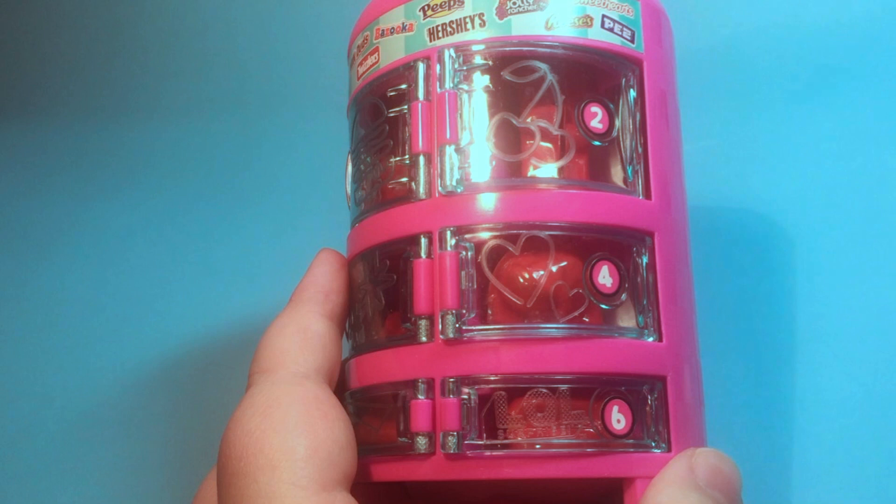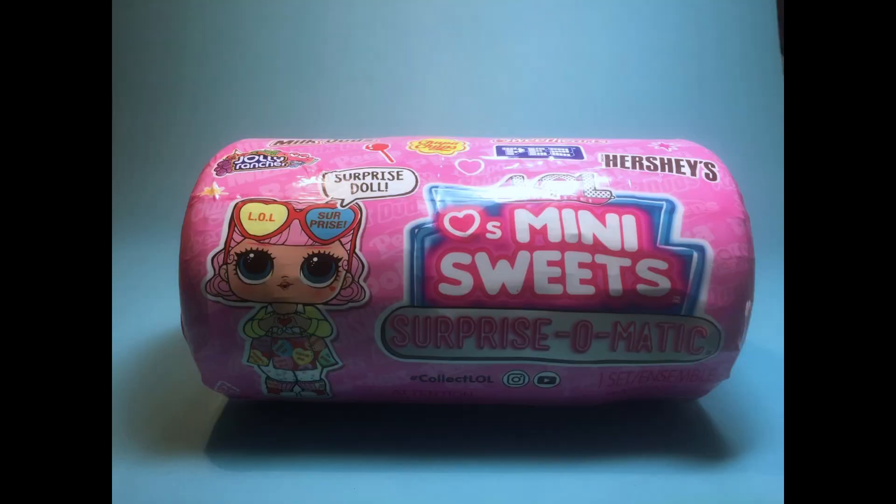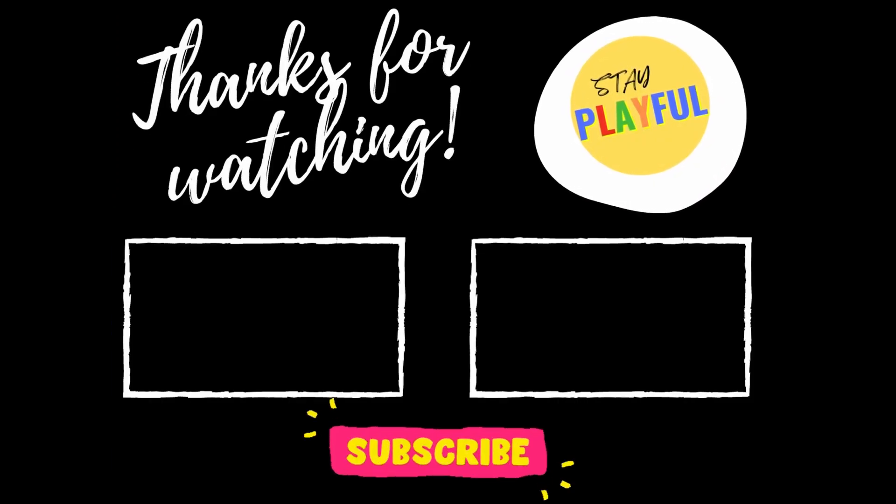You could put the fashions back inside in theory and store them in it, or maybe you could put some little wrapped chocolates in it. But it's not a super fun, reusable accessory for how much plastic it takes up.